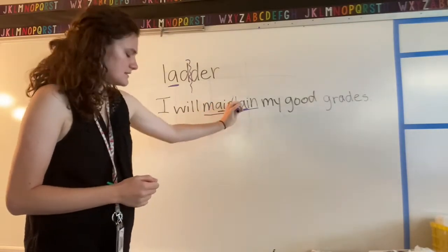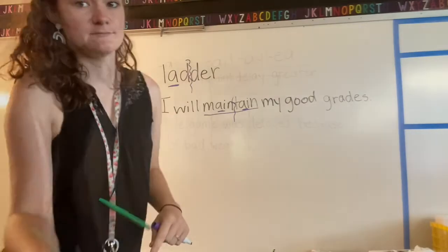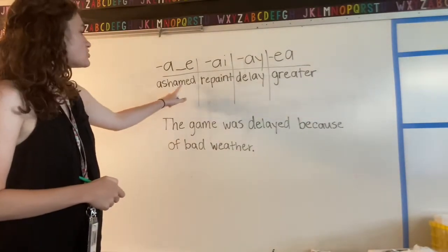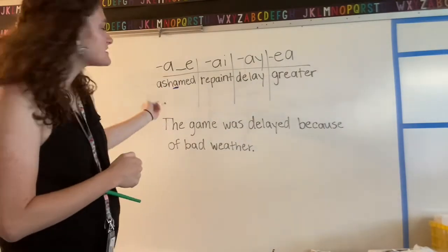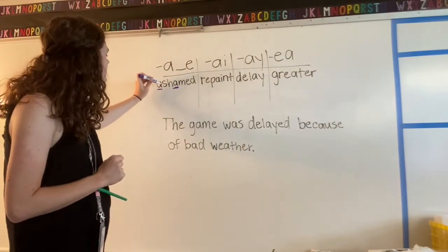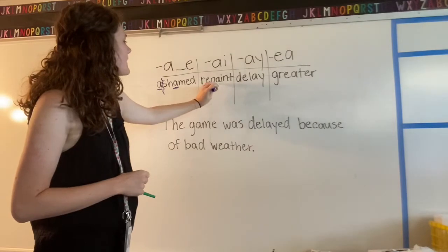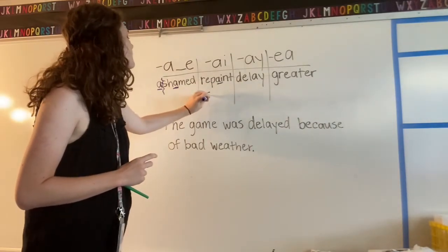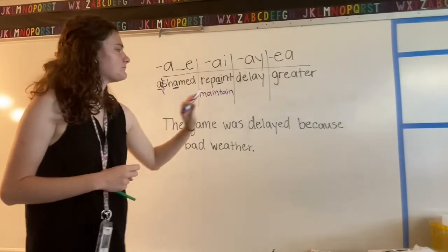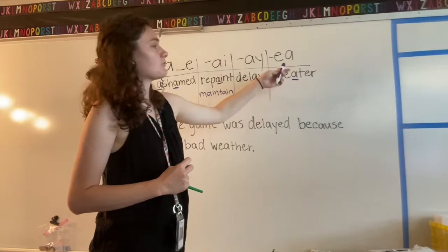Now let's look at some other examples of this with words that are more than one syllable, because on Monday we only looked at one-syllable words. Here are some examples of two or more syllable long a words: 'ashamed' — here's the long a, but notice that first syllable 'a-' is not saying its name. Then 'repaint' — this has the AI pattern, just like 'maintain.' Also 'delay' and 'great.' Remember, 'great' doesn't follow the rules but it still says a.